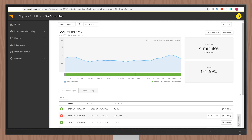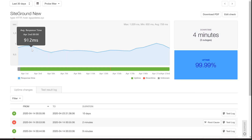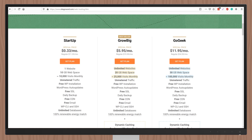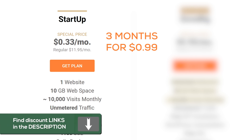I monitored SiteGround's stability using Pingdom for 30 days. My website experienced outages for four minutes total, giving SiteGround close to 100% uptime. On average SiteGround is faster than Hostinger and their control panel is easier and faster to navigate with more optimization options. However this comes at a cost. SiteGround plans are usually between four to six dollars, though currently they have a special promotion — three months for just 99 cents. I'll keep the description updated with the most recent deals.